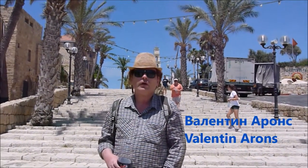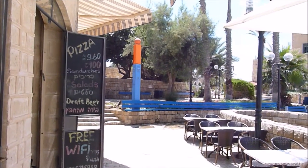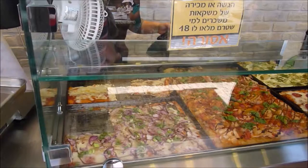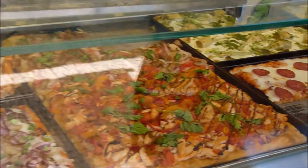Мы находимся в старинном городе Яффо, который основали ещё египетские фараоны. После того как я приму пищу, если так можно выразиться, вы познакомитесь с моими художественными произведениями.